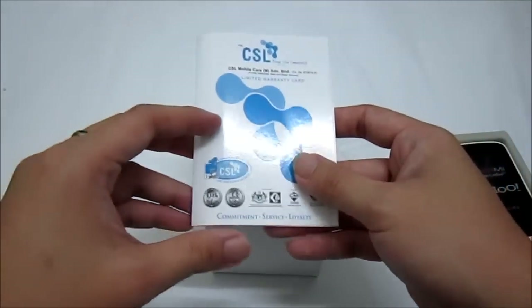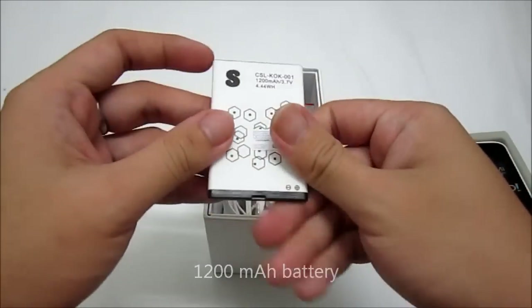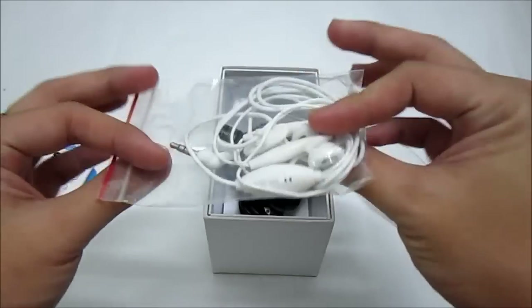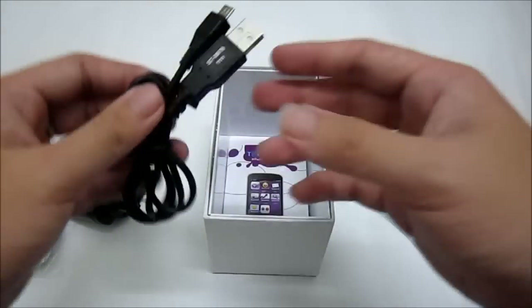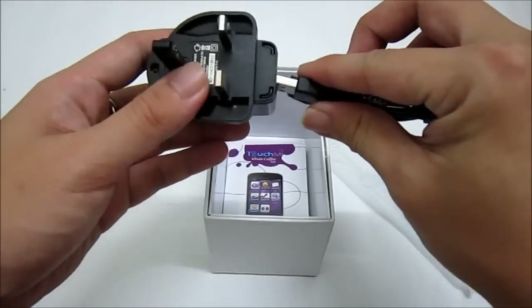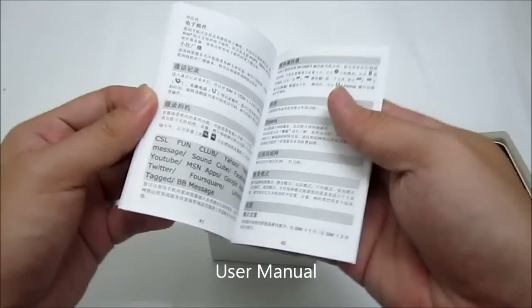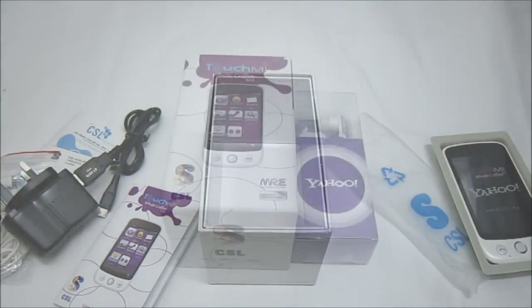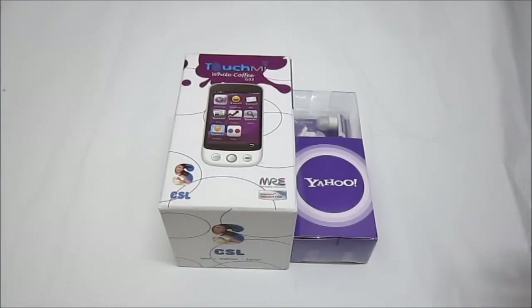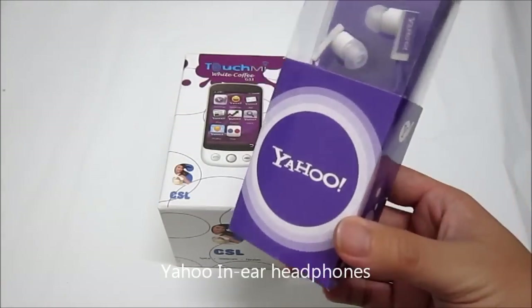Continuing to unbox, we have the CSL warranty card, which comes along with all CSL products. Then there's the battery — 1200mAh — and the hands-free kit, which comes in white. There's the charger, a micro USB cable which can also be used with the charger and to connect to your PC. And last but not least, the user manual. Not to forget, with the purchase of the Touch Me White Coffee G33, it also comes free with a Yahoo headphone, while stocks last.